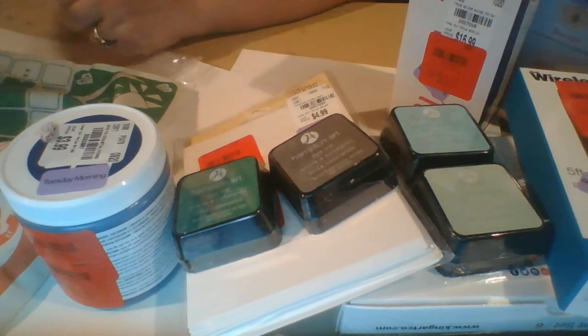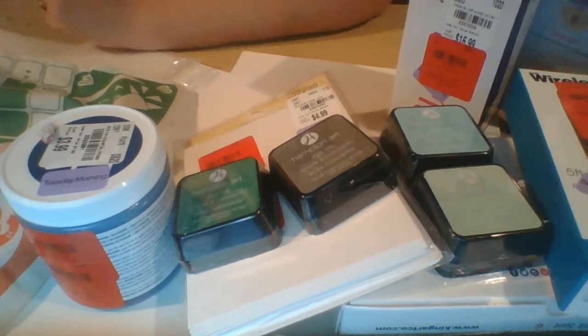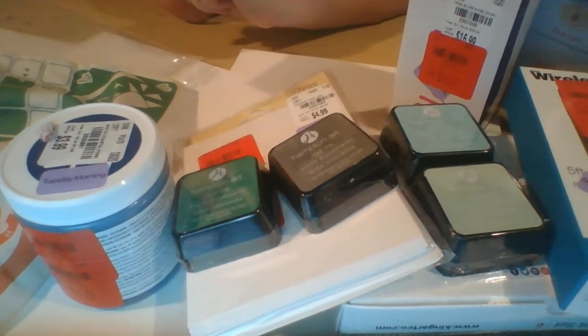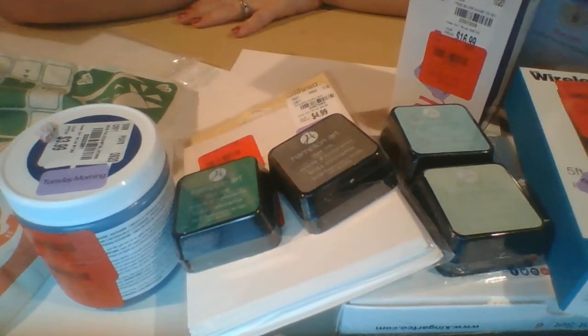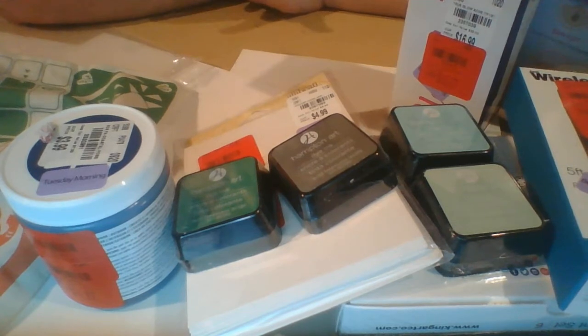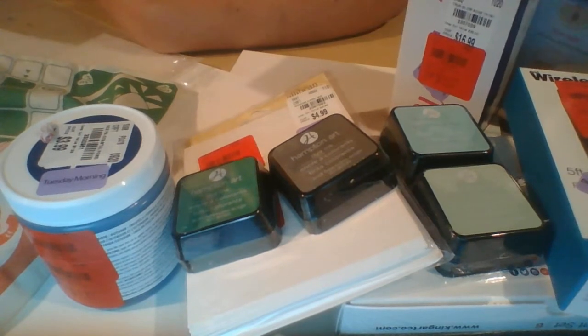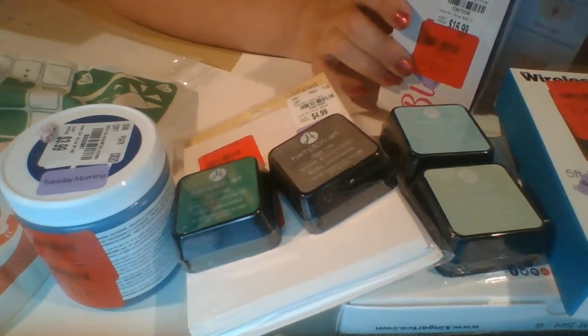You should probably go check out your double clearance if you like clearance deals. And if you like this kind of content — Tuesday Morning hauls, craft videos, three-color purple palette series, or purple palettes in general — it'd be nice if you could leave a comment or a like.